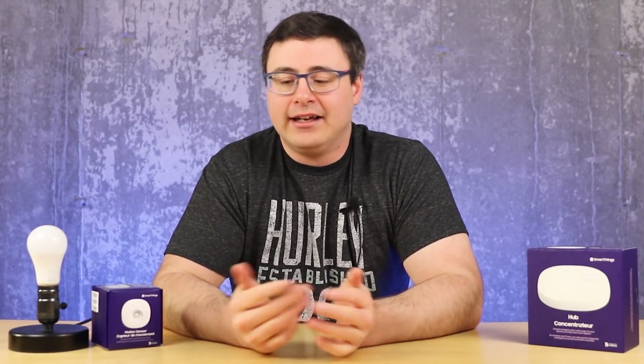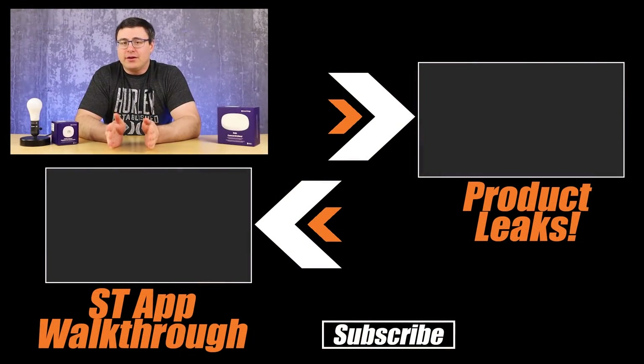With everything going on in the world, I think we're going to see some delays for the Galaxy Home Mini here in North America. There have been delays on a lot of things, but we also have a number of smart home product leaks we talked about a few weeks ago on the channel — I think you'd be really interested in seeing the devices coming in 2020. Go check that out, and thanks for watching — don't hate, automate!